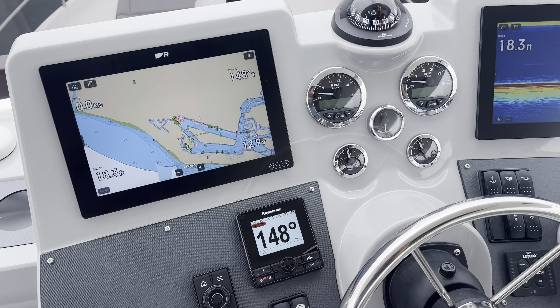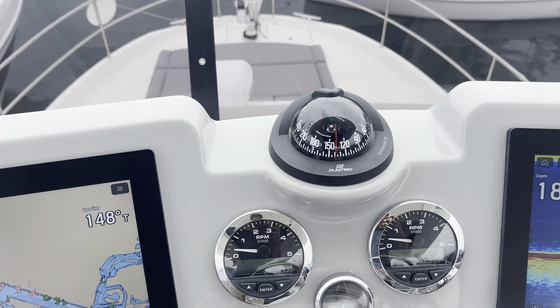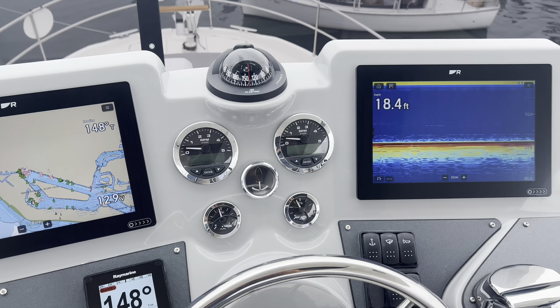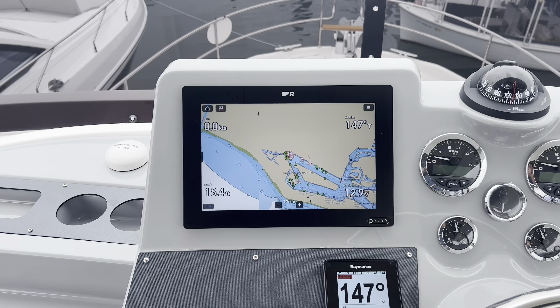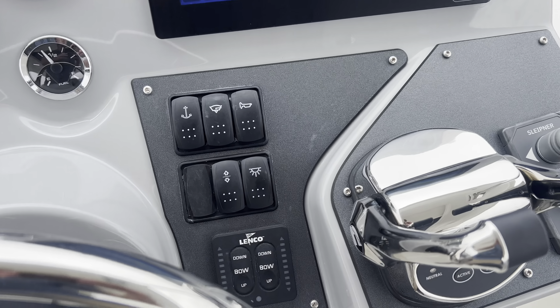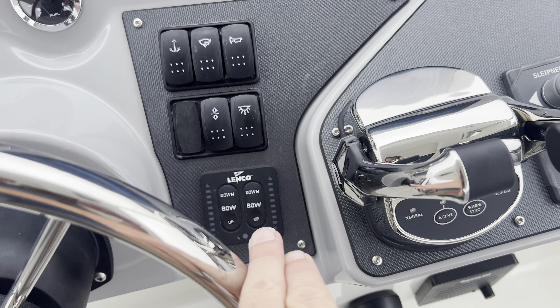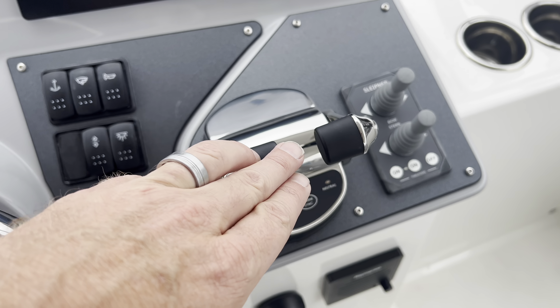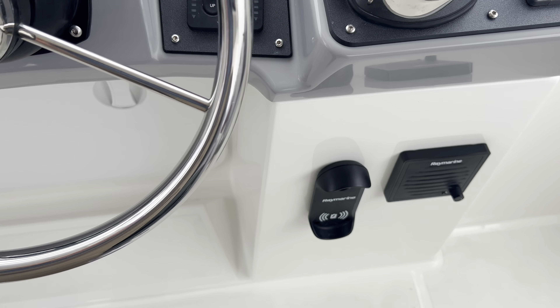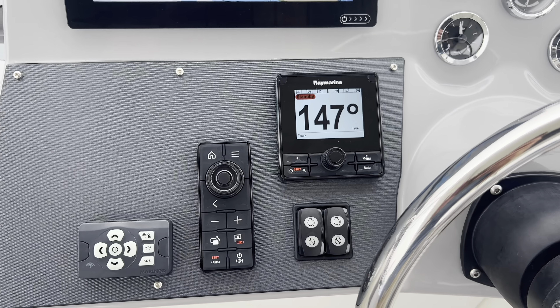At the flybridge helm station, you have a Plastimo compass, all your gauges, chart plotters, all your switches, trim tabs, electric throttle, bow and stern thrusters, VHF radio control, and autopilot repeater.